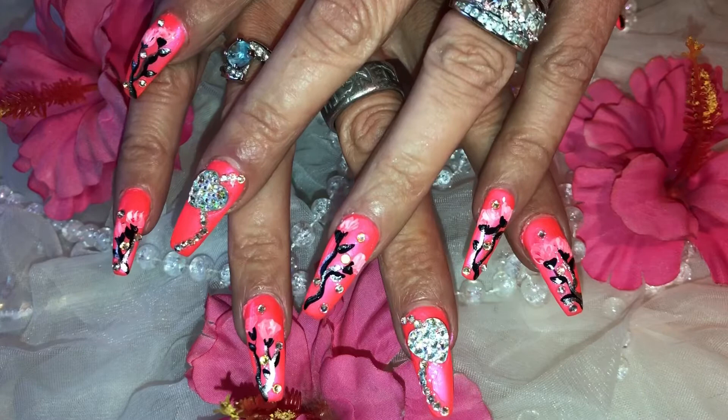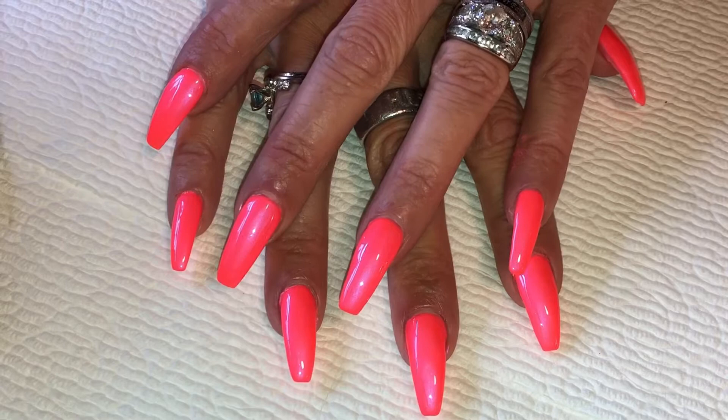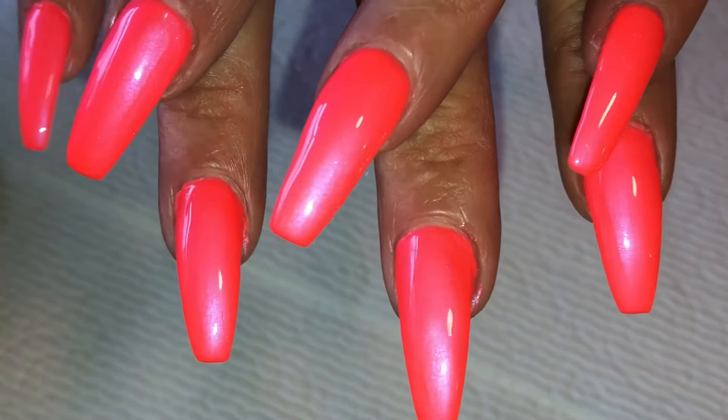Here's what I went with for this week's nail design: a beautiful hot neon orange with tulips and lots of bling. I have them painted solid with a hot neon orange — I know on camera it looks like it's pink, but I promise you it's the lighting. It is a beautiful orange with a blue tint to it.